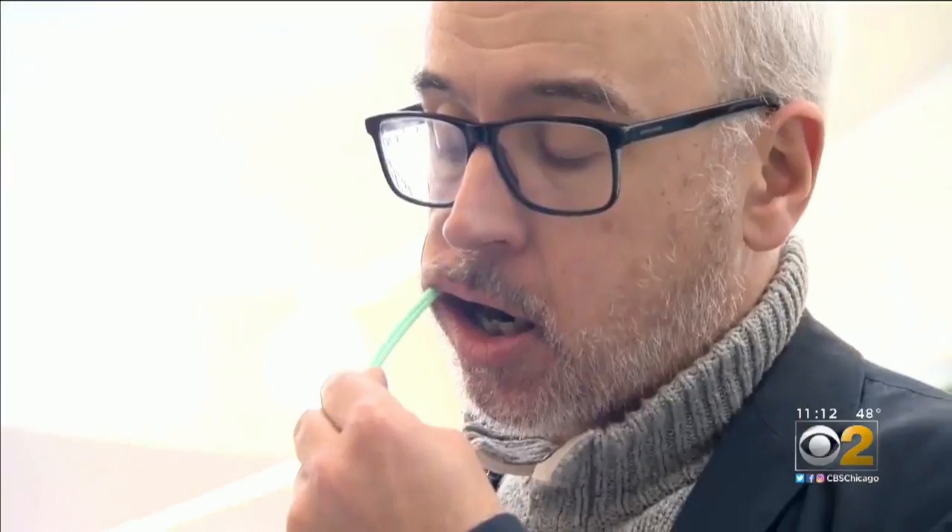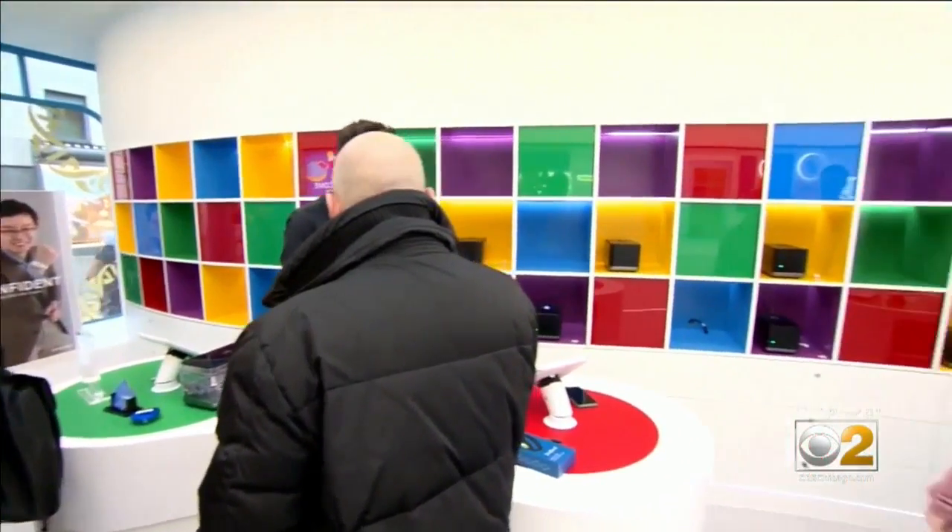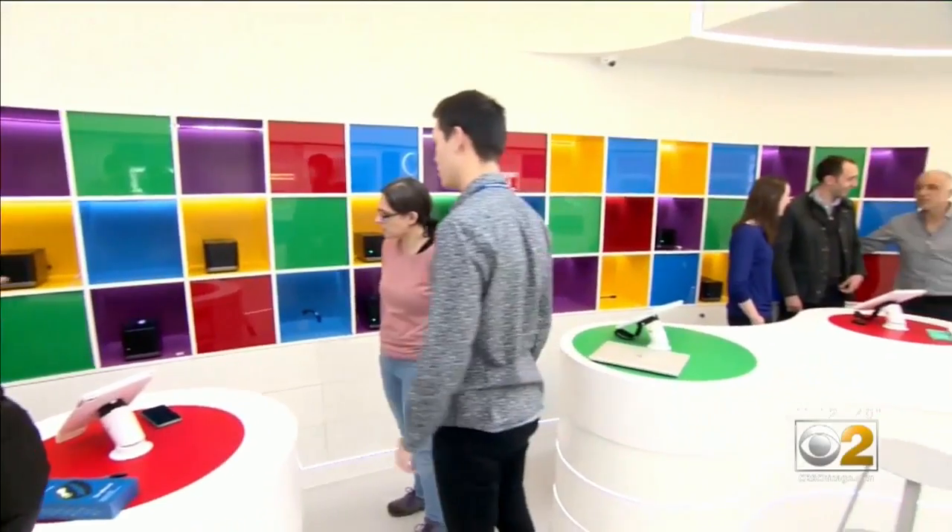Researchers hope the trial will prove that using your own biology really is the key to a healthier lifestyle. Riley Carlson, CBS News, London. The Shop with Your DNA technology will be popping up at stores across London for the next few months as the trial continues.